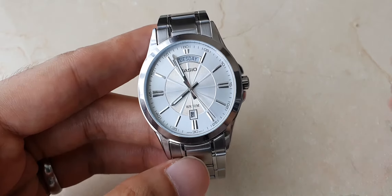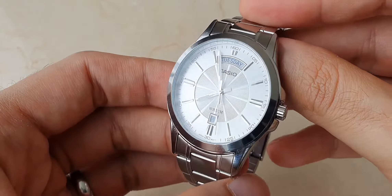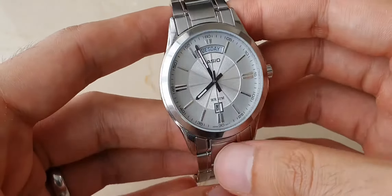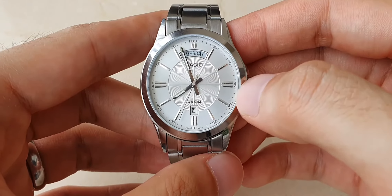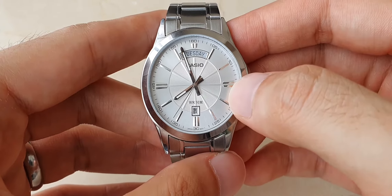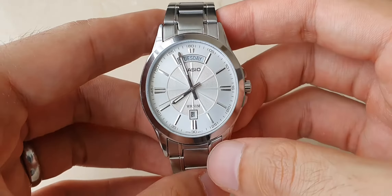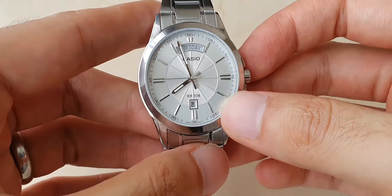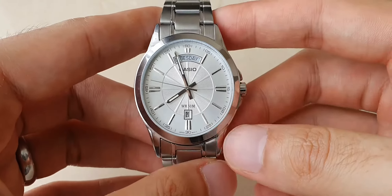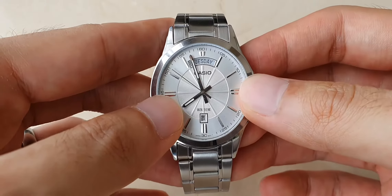One drawback is that it is very loud — the ticking on this watch. It's one of the loudest watches I own. You might not hear it in this video, but in a very quiet environment you will hear the watch, especially if you're sleeping with it on.